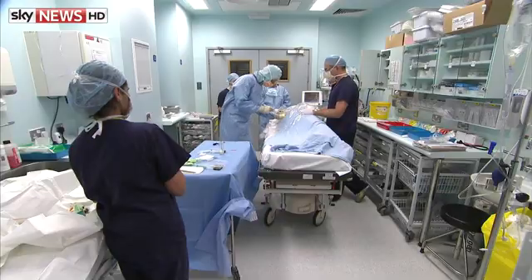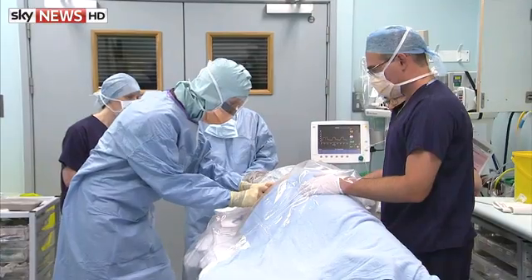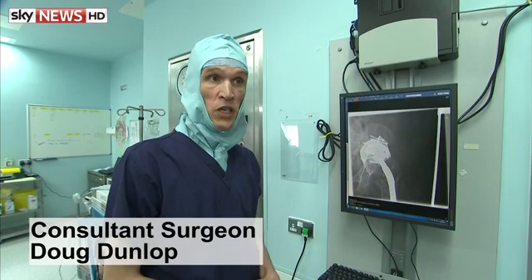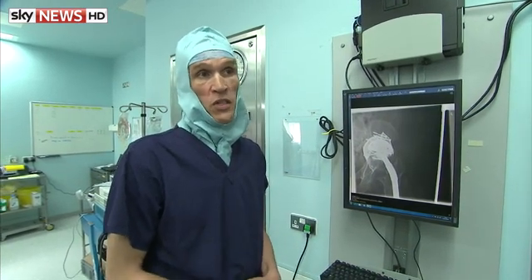It means the operation at Southampton General Hospital can be planned in advance with no surprises on the day. It's hugely simplified the surgical technique, shortened the procedure, which reduces morbidity and hopefully will reduce such things as infection.